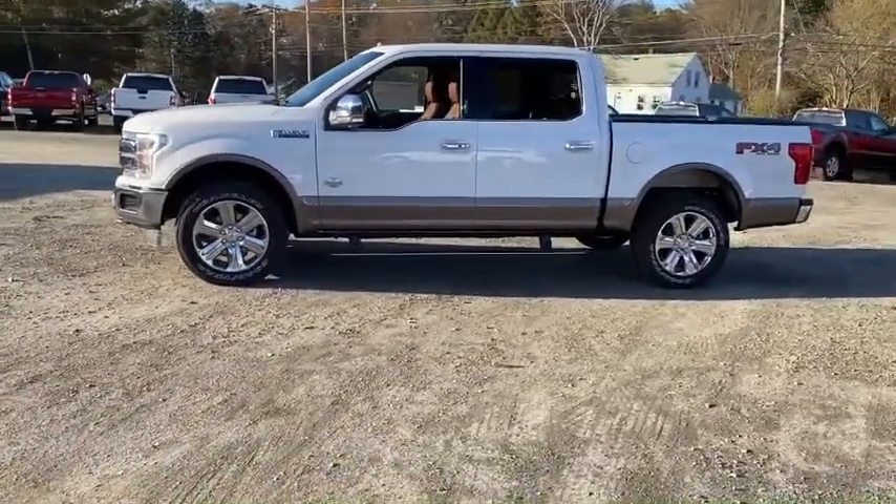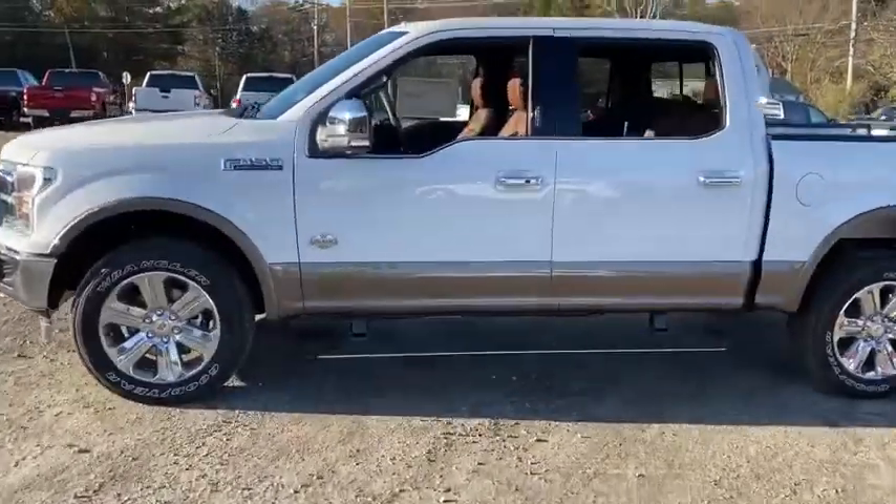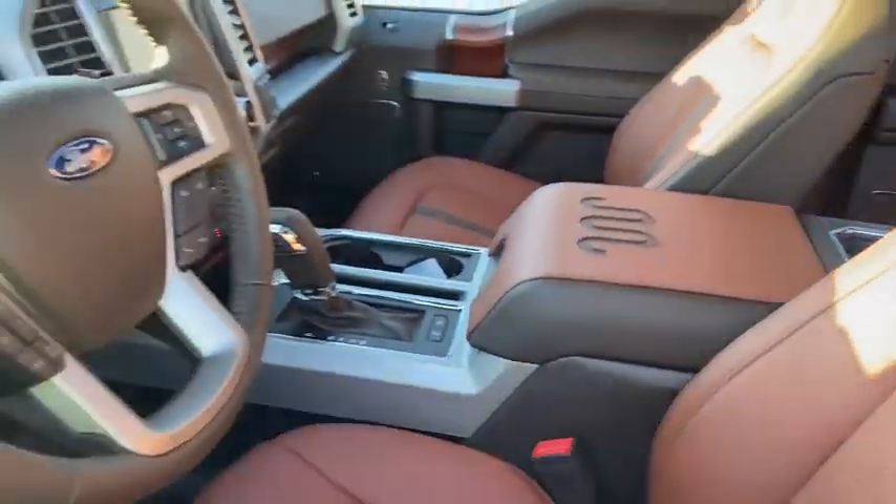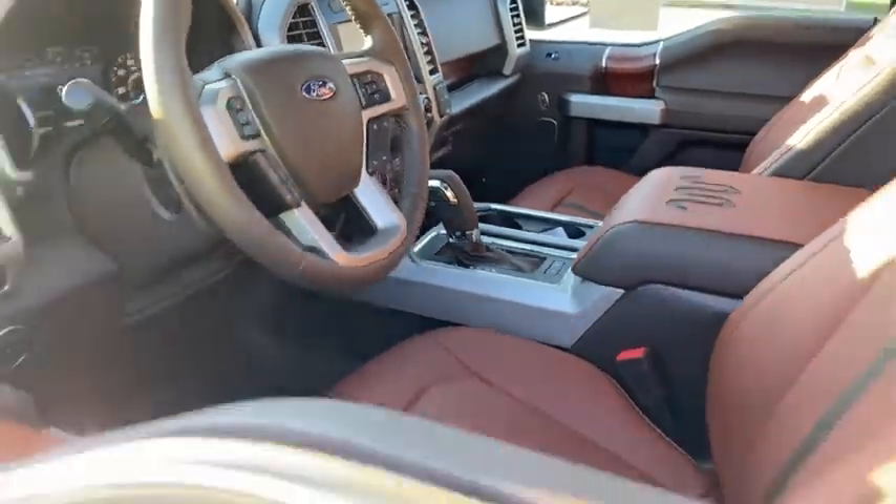Here are some of this vehicle's great options: traction control, navigation system, power passenger seats, dual airbags, power steering, four-wheel disc brakes, universal garage door opener, compass.